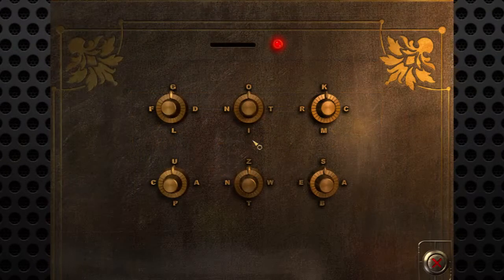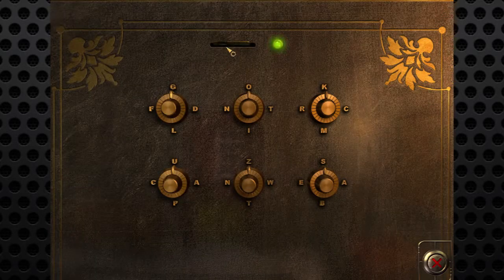Here is the case which we have not been able to crack because of this chip card. So we've got some letters: G, D, L, F, O, T, I, N, K, C, M, R, U, A, P, C, Z, W, T, N, S, A, B, E. So that's four, eight, twelve, sixteen, twenty, twenty-four letters of the alphabet. They all seem to be for the most part unique — although we've got an A and an A here, so we obviously have to make up some sort of word.